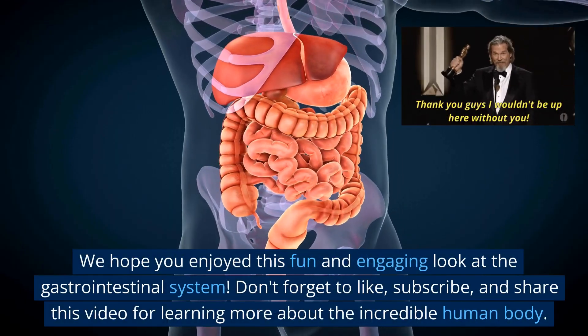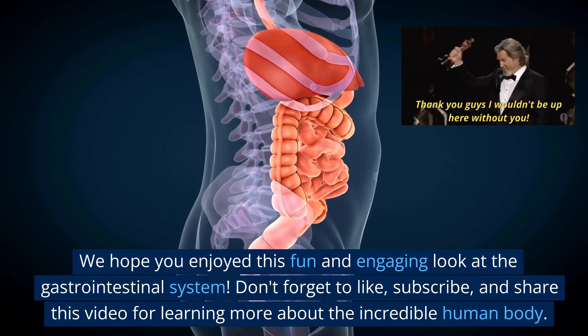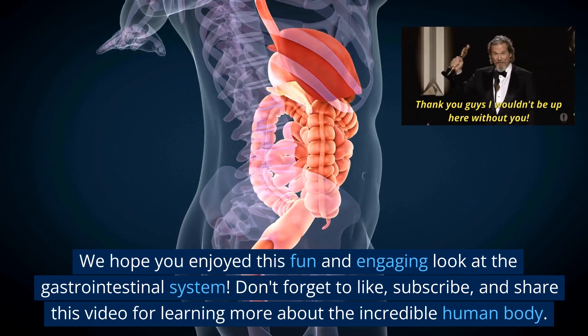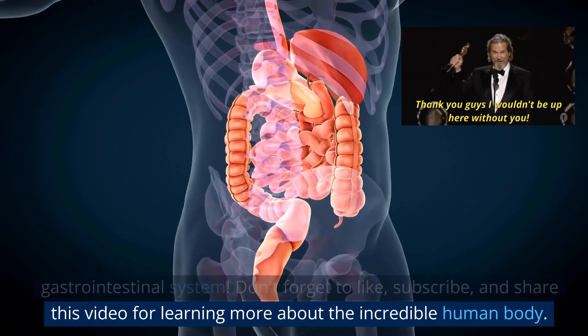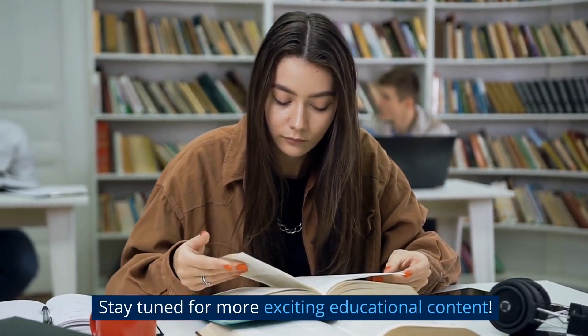We hope you enjoyed this fun and engaging look at the gastrointestinal system. Don't forget to like, subscribe, and share this video for learning more about the incredible human body. Stay tuned for more exciting educational content.